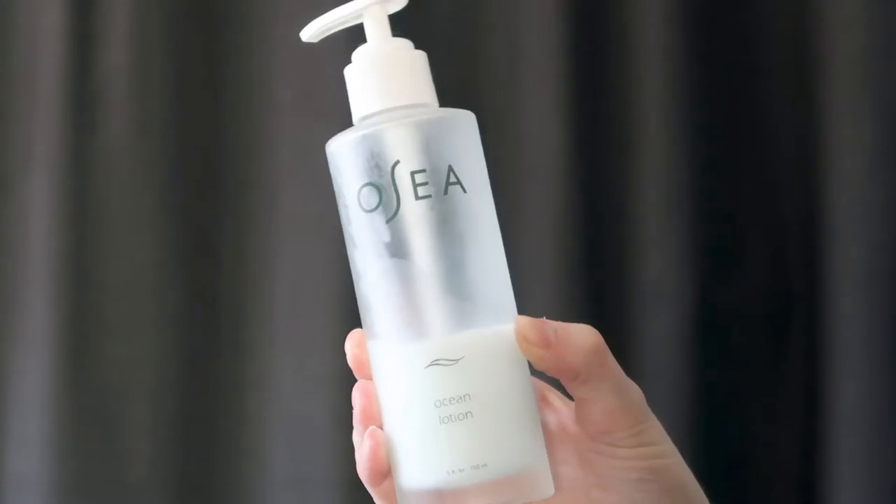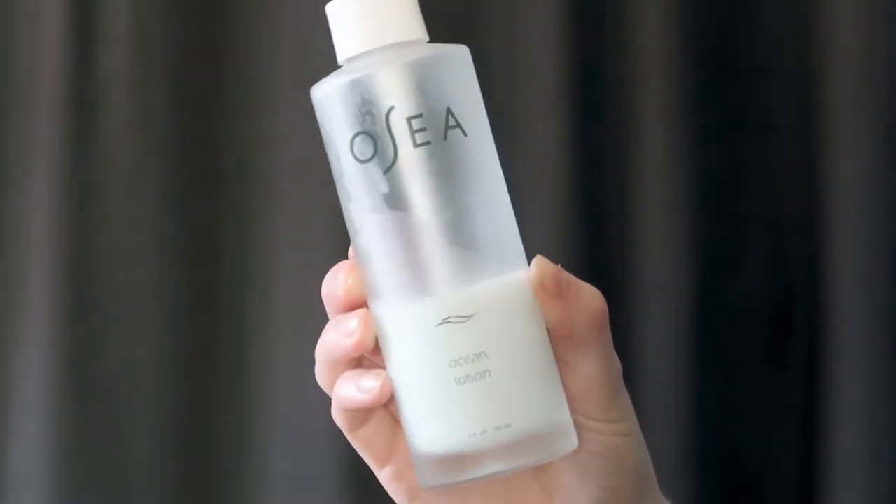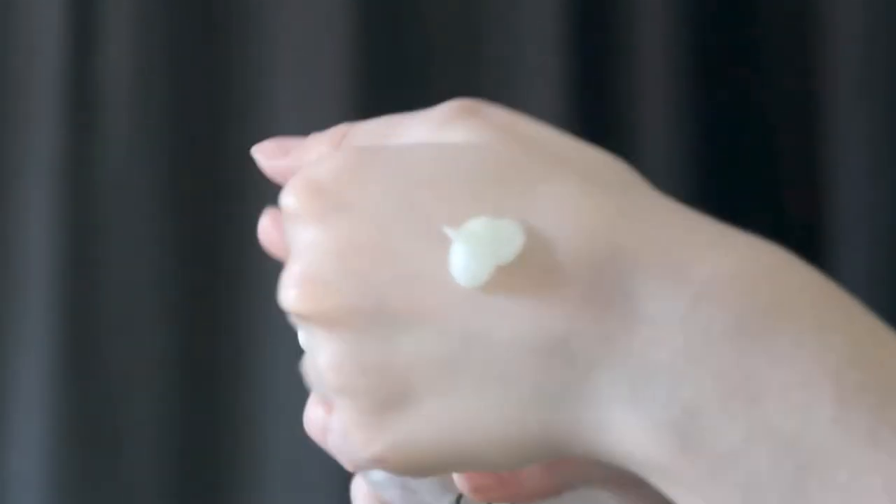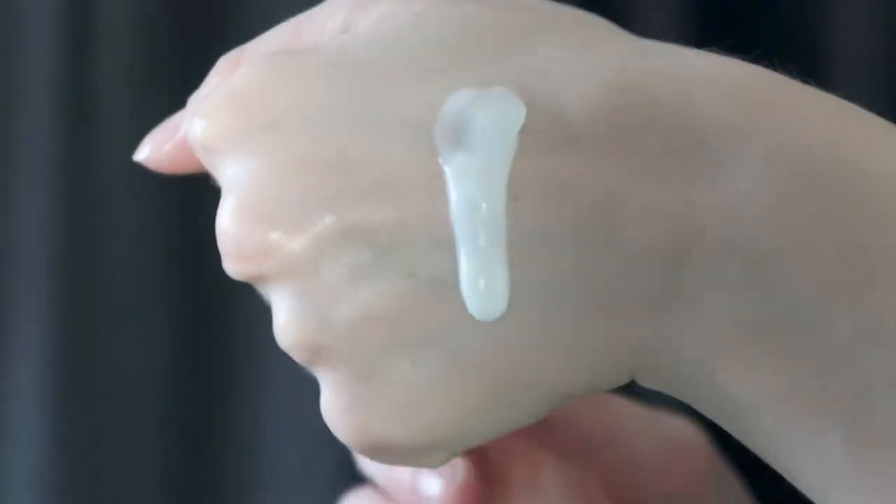Then their Ocean Lotion, which is also a favorite of mine. It's a fragrance-free body lotion that's super lightweight. I've done a video about this and the Ocean Cleanser — I'll link that up here. If you like a fragrance-free body moisturizer, definitely check this out. If you want something thicker and more moisturizing, go for the Undaria Algae Body Butter, because the Ocean Lotion is much more lightweight.